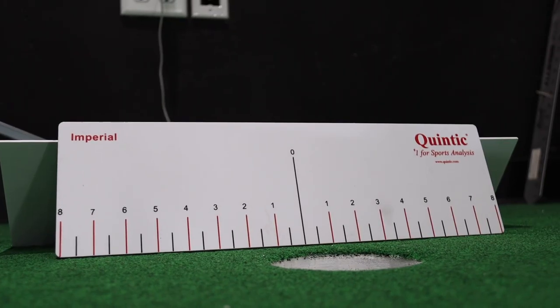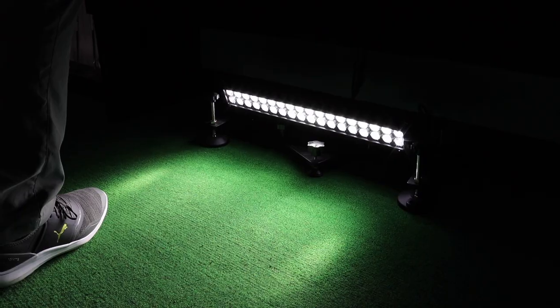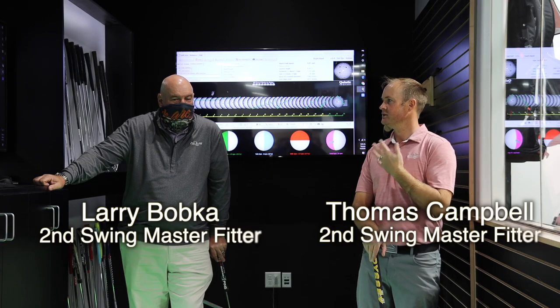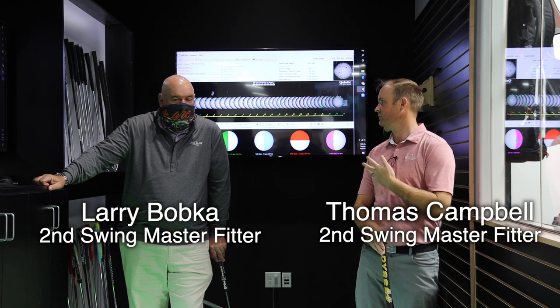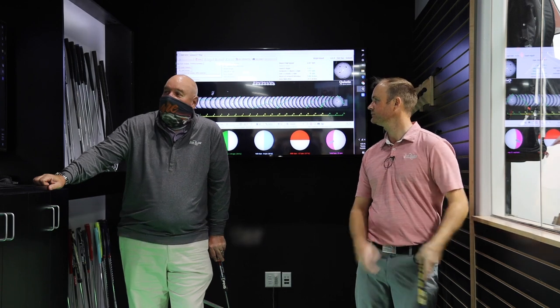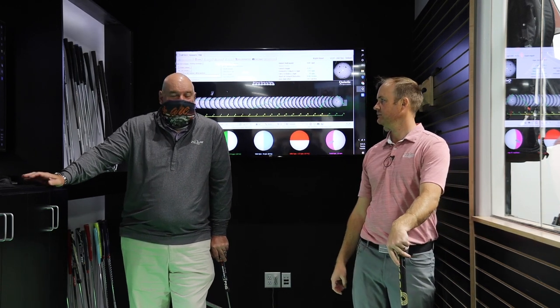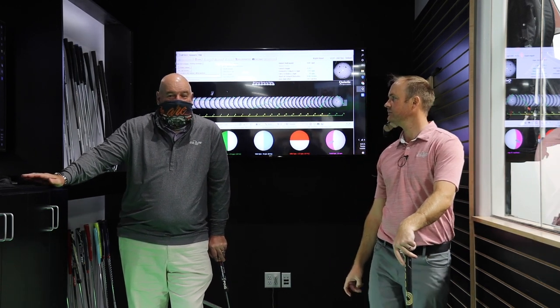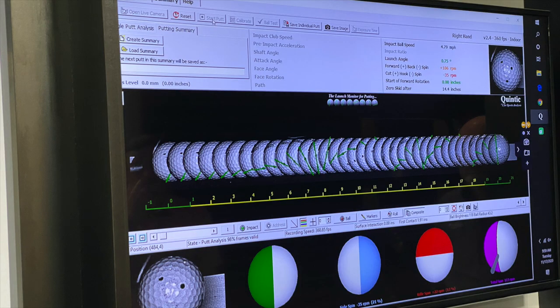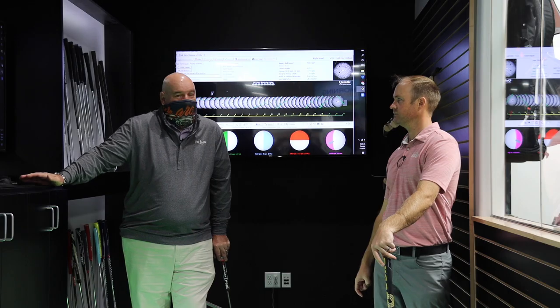Quintec is going to be very interesting to take a look at and learn about my putting issues. So Larry, tell me some of the stuff we're going to be focusing on today with regards to numbers and then taking a look at my putting in general. Well, Quintec for people that don't know is basically what we call the TrackMan for putting. It's going to give us all the information as far as why you're putting poorly or why you're putting well.